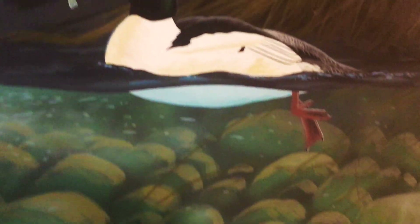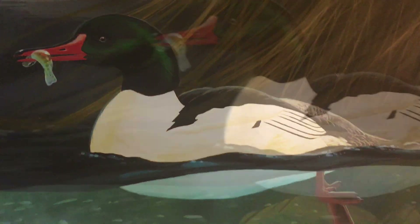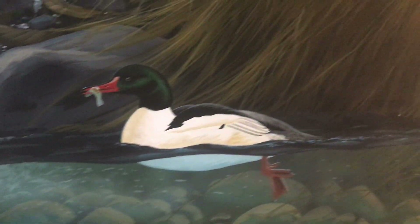Look at all those animals eating the baby salmon! I see ducks and otters. There's a beaver dam, and there's a beaver! Cool!